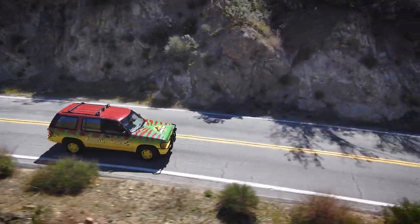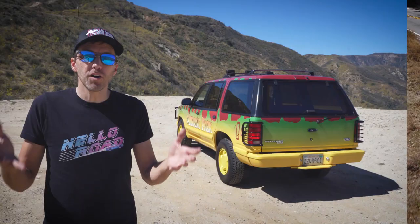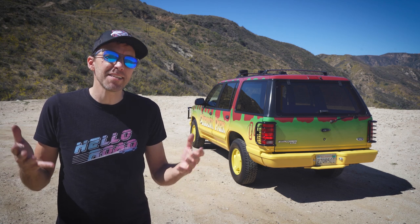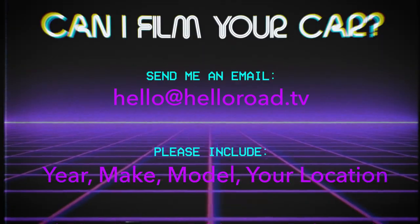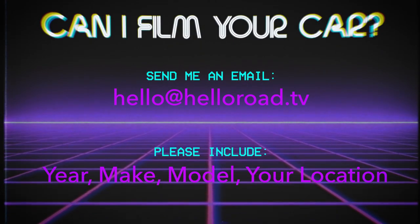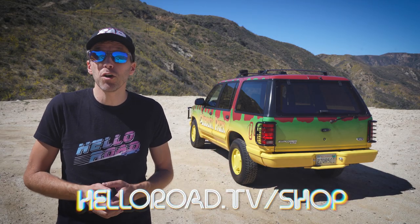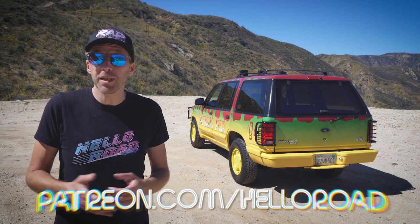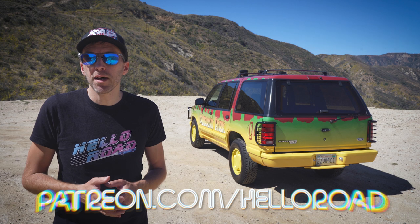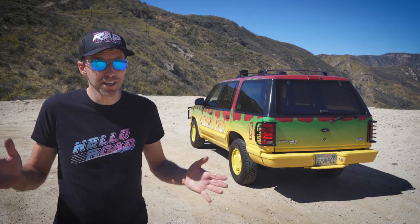If you enjoyed this video and you want to see more like it, please consider subscribing and hitting that bell icon so you can get notified of all my new and used car features and updates on my fleet of weird, terrible, and mostly broken 80s and 90s vehicles. Do you have a vehicle that you'd like me to film? Let me know — send me an email with the year, make, model, and your location. If you want to help support the show, please consider buying a t-shirt at helloroad.tv/shop, or become a patron at patreon.com/helloroad for as little as $2 a month to get early access to my videos and more. Hope all is well. Thanks so much for watching and I'll see you soon.